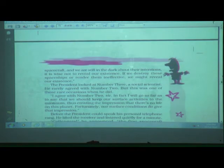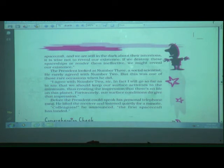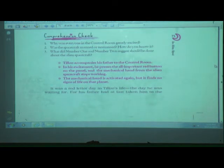Number three, a social scientist, agreed with number two. 'In fact, I will go so far as to say that we should keep our surface activities to the minimum, thus creating the impression that there is no life on this planet. Fortunately, our surface conditions do give that impression.' Before the president could speak, his personal telephone rang. He lifted the receiver and listened quietly for a minute. 'Colleagues,' he announced, 'the first spacecraft has landed.'